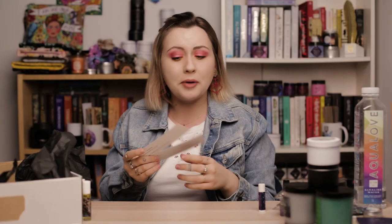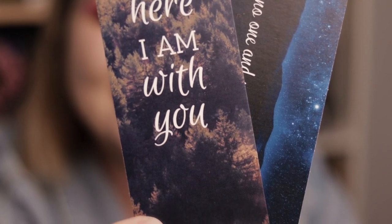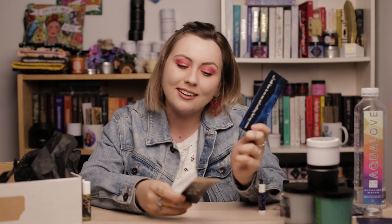Next we have two bookmarks — one says 'I will bow to no one and nothing but my crown,' and the other says 'I am here, I am with you.' Those words — it's just throughout a couple of chapters. These are inspired by A Court of Mist and Fury and Kingdom of Ash respectively. You should definitely pick up Sarah J. Maas's books if you haven't already.